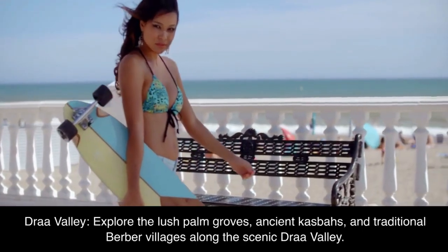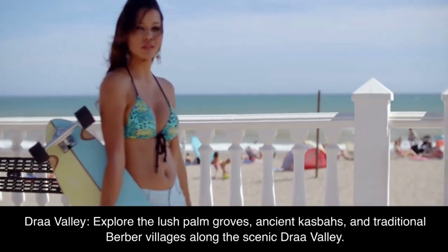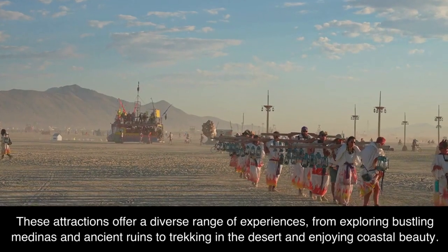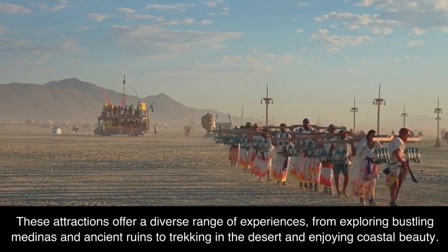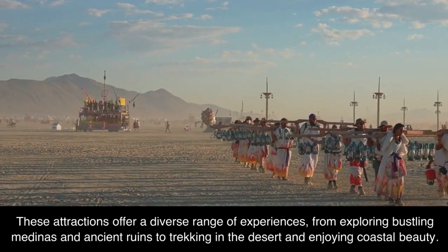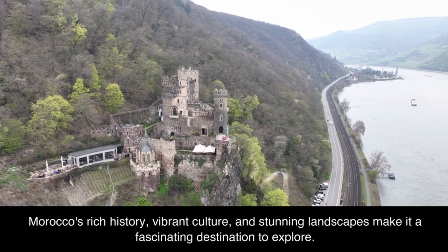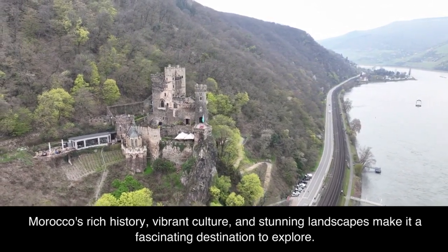Draa Valley. Explore the lush palm groves, ancient kasbahs, and traditional Berber villages along the scenic Draa Valley. These attractions offer a diverse range of experiences, from exploring bustling medinas and ancient ruins to trekking in the desert and enjoying coastal beauty. Morocco's rich history, vibrant culture, and stunning landscapes make it a fascinating destination to explore.